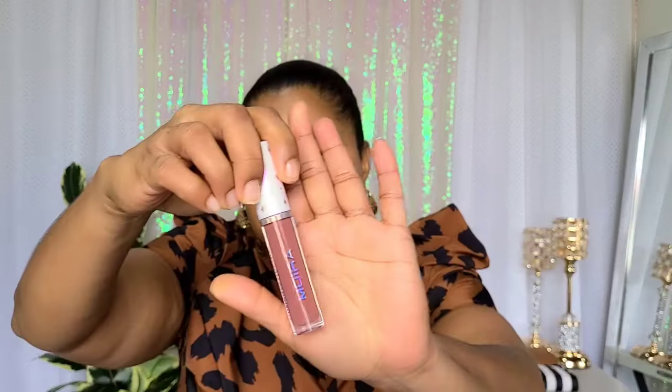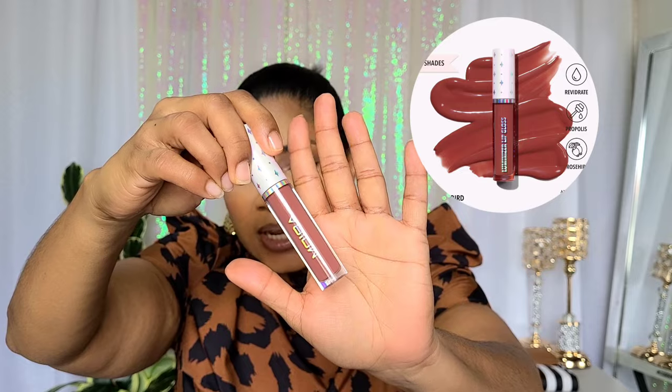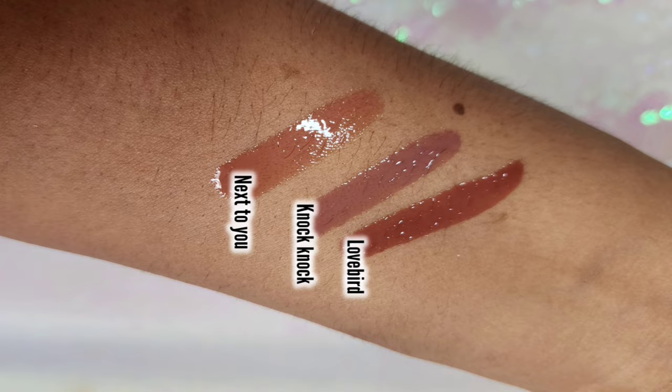The other shade I've been loving is 'Lovebird,' which is another nude shade but with a slight pink undertone — I'll include some swatches so you can see the differences. I think 'Lovebird' and 'Knock Knock' will especially look beautiful on girls who are deeper than I am. Sometimes lip glosses with pigment can be really light for melanated girls, but these have such a wide range that everybody is going to get shades that look beautiful and flattering on their skin tone. The formula is amazeballs.